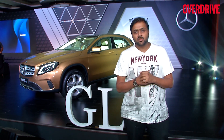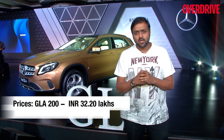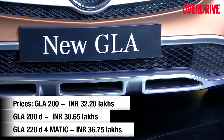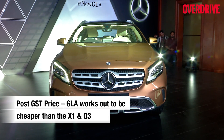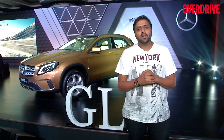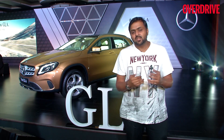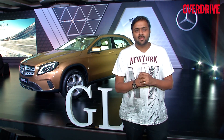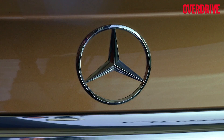In terms of pricing, the GLA starts at ₹30 lakh rupees, the X1 is at ₹31 lakh, and the Q3 is at ₹33 lakh. So on paper, the GLA wins on pricing, but in our last real-world comparison it was the X1 that scored above all competition. Whether that changes with the new GLA is what we need to find out in the upcoming road test and comparo — till then, stay tuned.